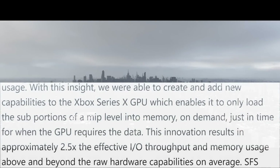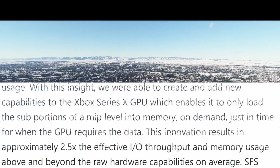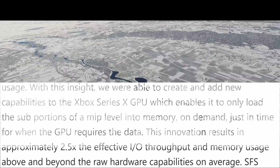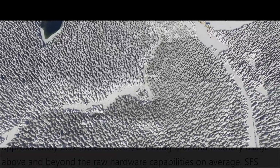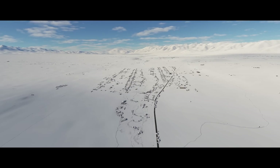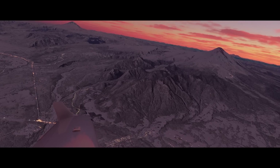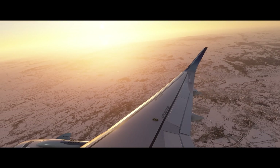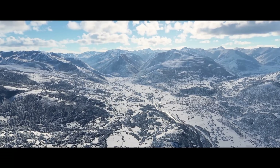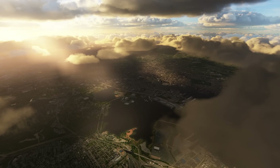With that insight, they created new capabilities in the Xbox Series X GPU which enable it to only load sub-portions of the mip level into memory on demand, just in time when the GPU requires the data. Because of this innovation, it results in approximately 2.5 times the effective I/O throughput and memory usage beyond the raw hardware capabilities. The sampler feedback is truly amazing, and I'm not really surprised because Microsoft has always been at the forefront of innovation — and with the Xbox Series X, they seem rejuvenated.